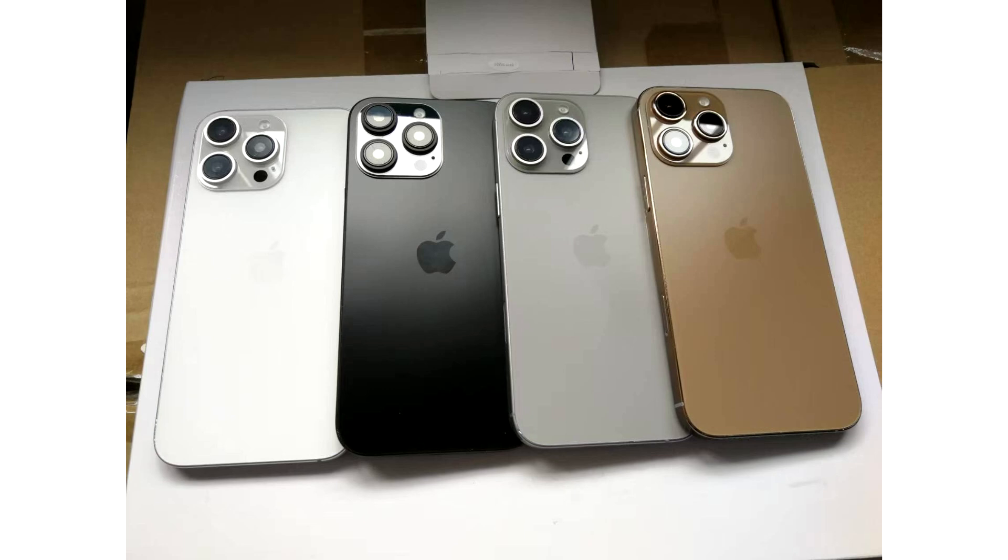Apple will launch the iPhone 16 and iPhone 16 Pro models next month, possibly in the first half, and we will be covering them in extensive detail. Would you buy the bronze iPhone 16 Pro for yourself?